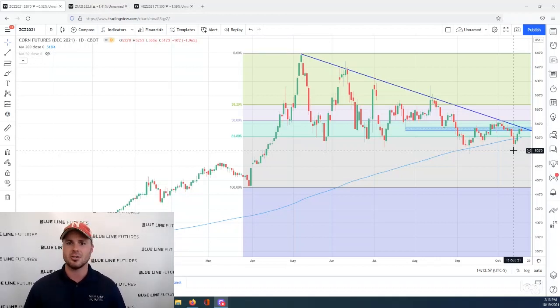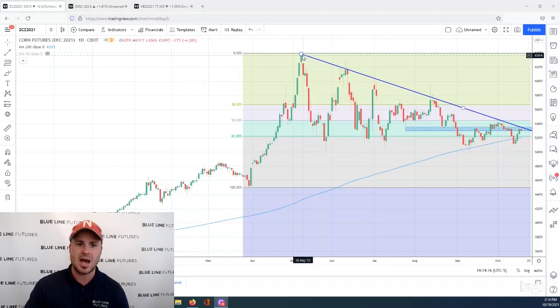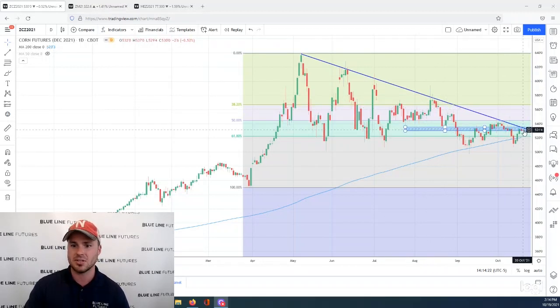Does that mean that a longer-term low is cemented in the market? I wouldn't go quite that far just yet. We've still got some obstacles to get over before calling it a long-term low. Right here, you can see some of those obstacles — we're right back in this congestion area in the mid-530s. This is also trendline resistance going back to the May highs. We've tested and failed against this trendline resistance several times, tested it again, and have so far failed.